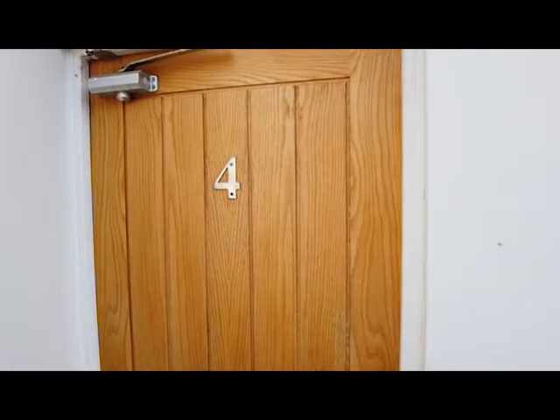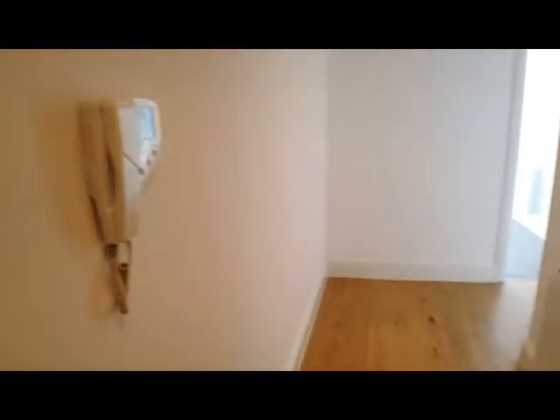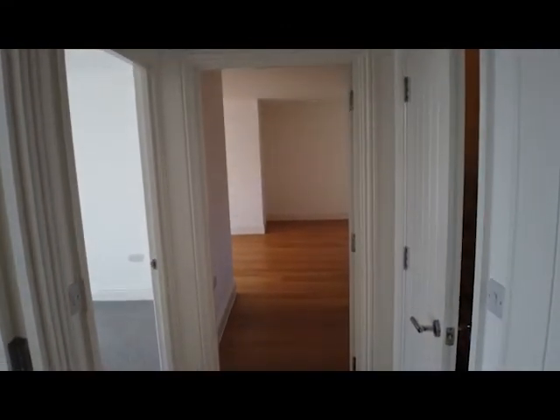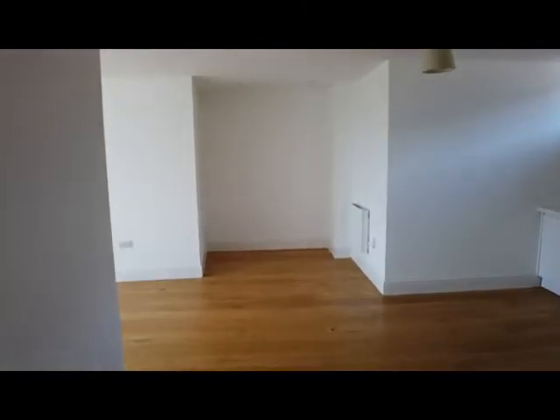Into the entrance hall — there's good quality wood flooring in here, a security entry phone system, and it's electric heating. Two good sized bedrooms, both doubles, which I'll show you in a moment. We'll head through into the main living space, which is a combined kitchen, dining, and living space.